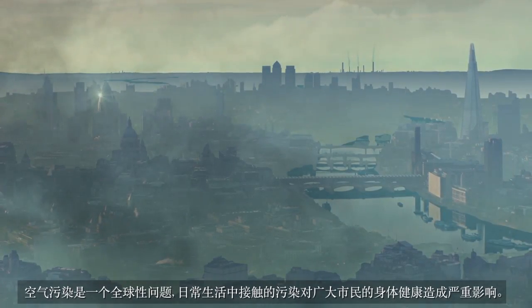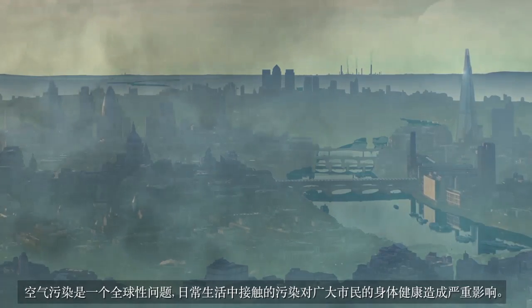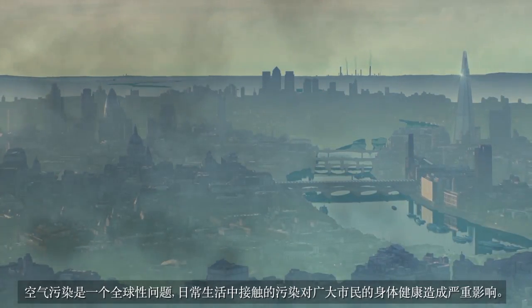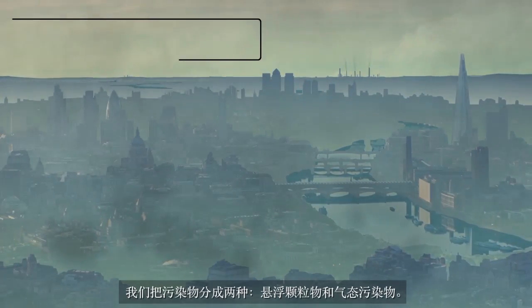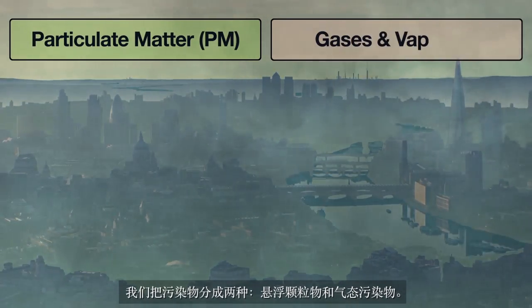Air pollution is a global issue, and daily exposure to pollution has serious implications on the health of the general public. We categorise pollution into two types – solids, known as particulate matter, and gases and vapours.